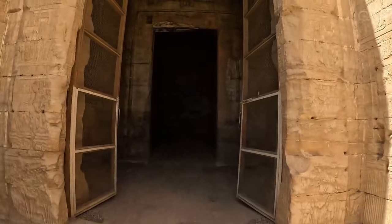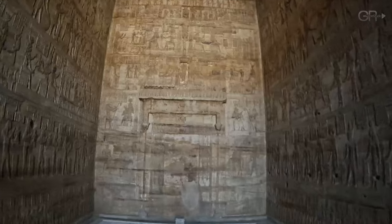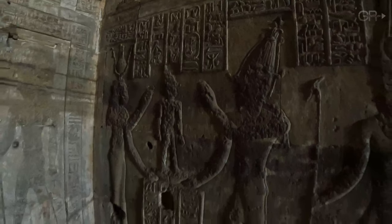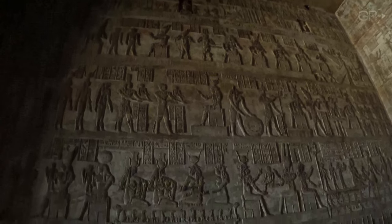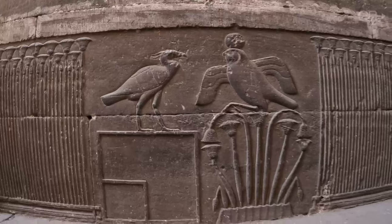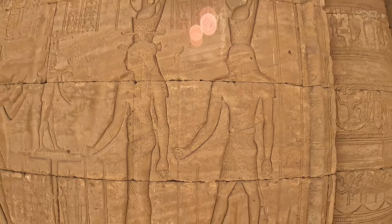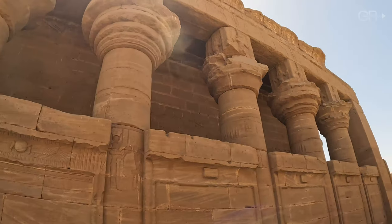We're now moving towards the Roman Mammisi, or birth house. Its intricate carvings depict scenes of divine birth and celebration, showcasing the blend of Egyptian and Roman artistic influences. This structure, built during the Roman period, reflects the continued reverence for Egyptian deities even under Roman rule.